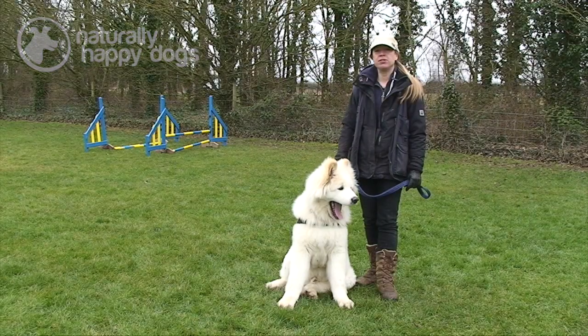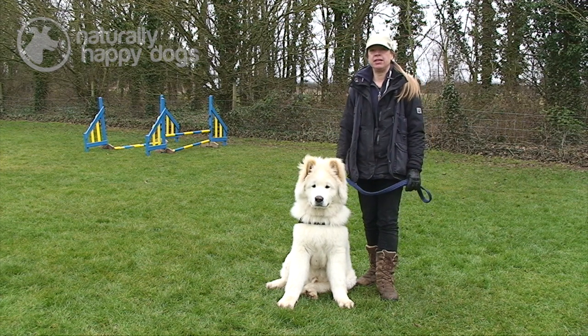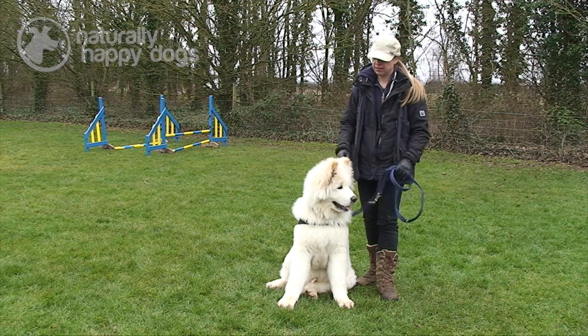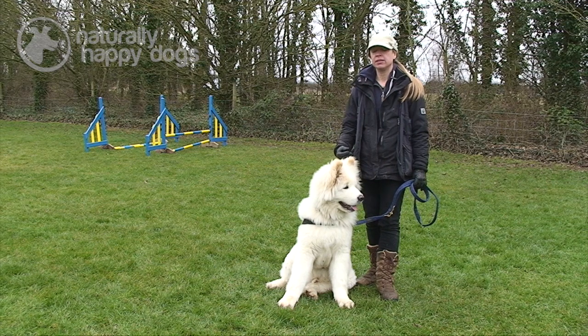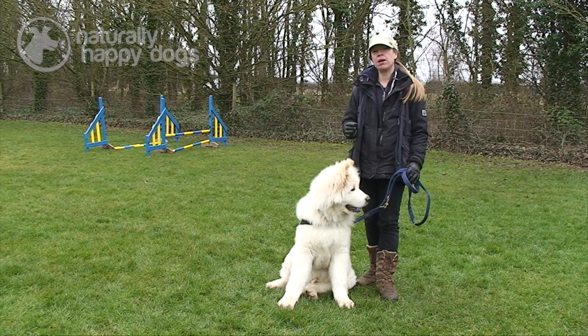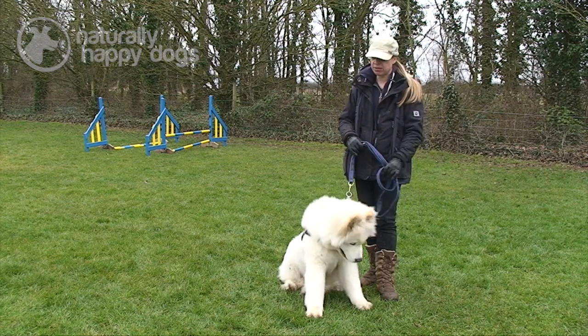Akitas were originally bred over in Japan. The breed is now split into the Japanese Akita and the Akita, which is the American Akita. He's the American Akita — you can see the difference because he's a lot bigger boned. The Japanese Akita is much smaller boned, much more oriental looking, and tends to come in red and white colors.